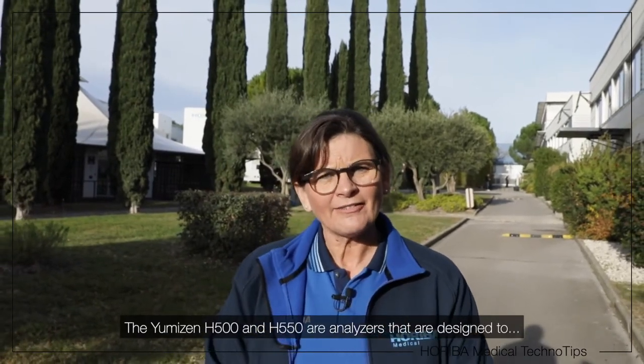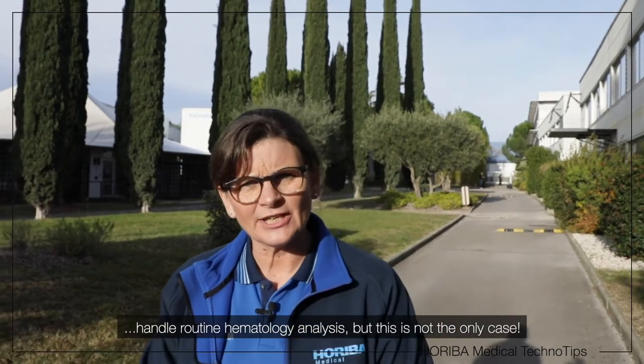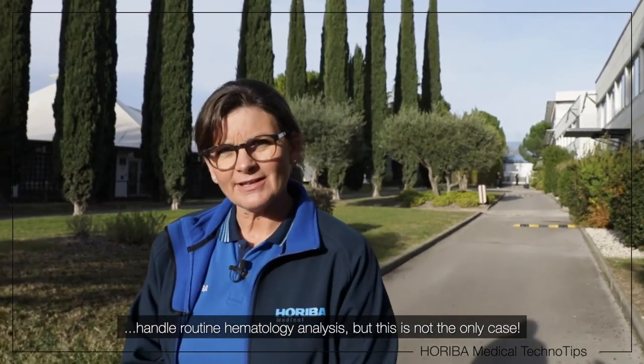The Umizen H500 and H550 are analysers that are designed to handle routine haematology analysis, but this is not the only case. Follow me.